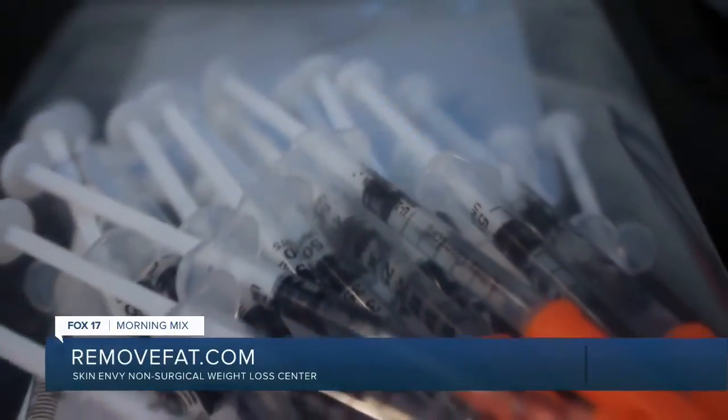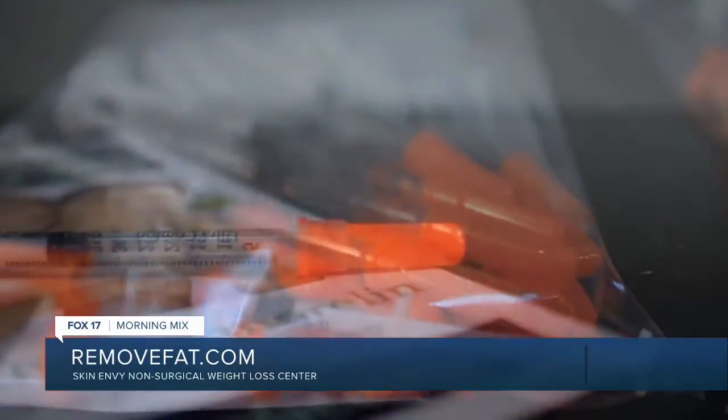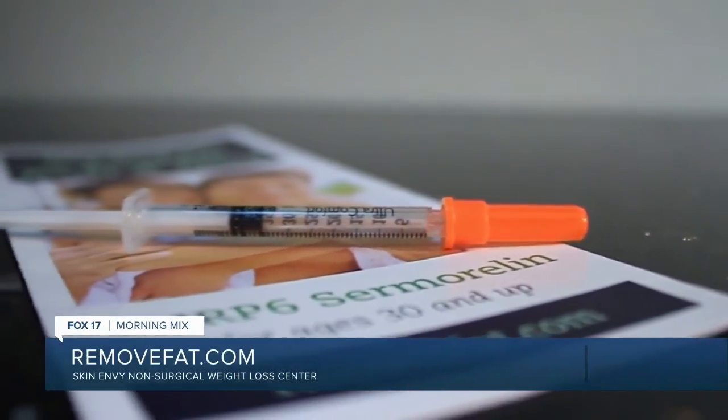The next benefit of Sermorelin is memory and learning. Studies have clearly shown that those deficient in growth hormone have trouble with memory and learning skills. As a physician, this is very important to me and I feel it keeps me on top of my game. I was pleasantly surprised — Sermorelin was said to help your memory, and as an entrepreneur who owns the largest antique mall in Michigan with 400 booth renters and constant changes to manage, my staff actually complimented me on how much better I was getting at interacting with dealers and remembering their names. My memory has definitely improved.